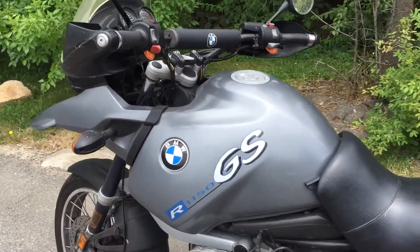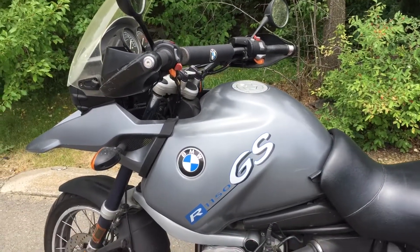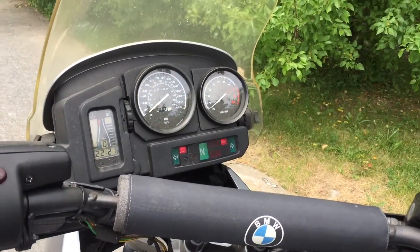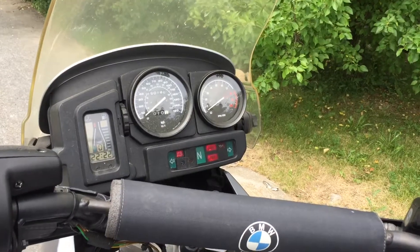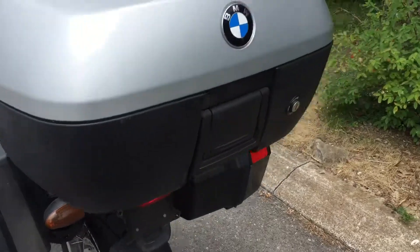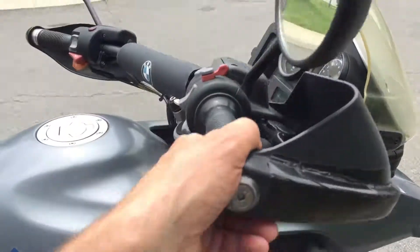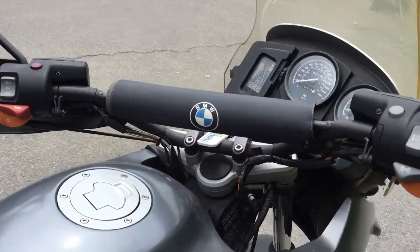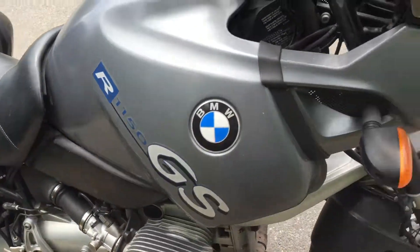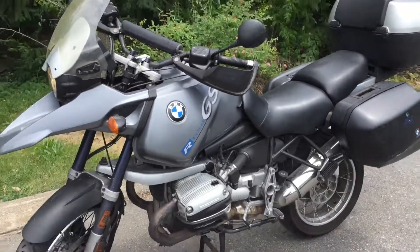We've tested the bike, put it through its paces, and have no problem stating that the bike runs like it did out of the showroom — sounds good, fires right up. There's lots of life left on both tires. ABS is functional, heated grips are functional, and it sounds great.